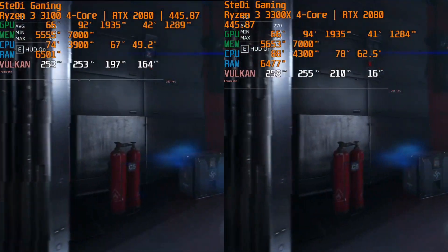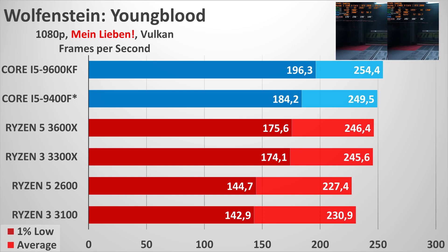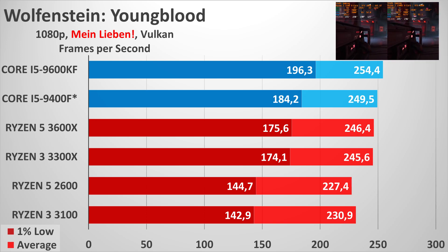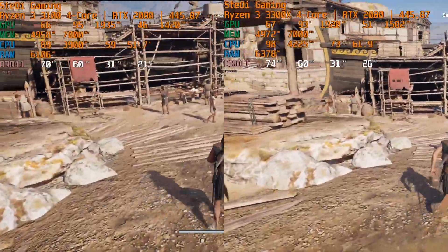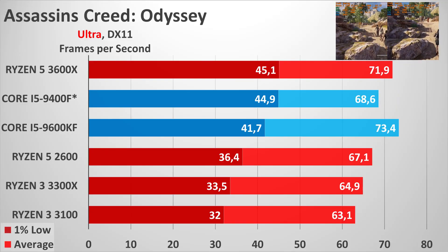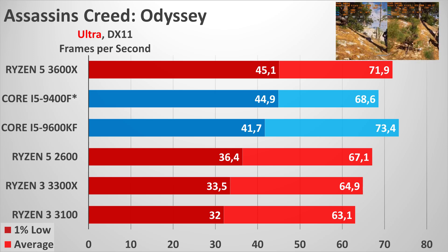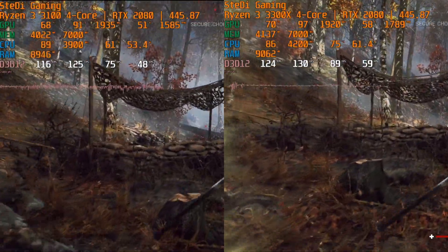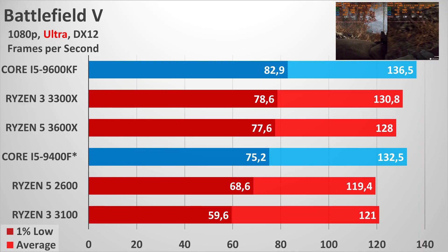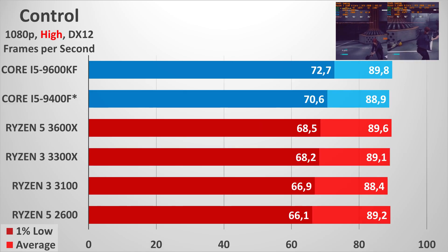Comparing two cores across two CCXs versus four cores in one CCX: despite expectations that higher detail settings would blur the difference, the Ryzen 3 3300X demonstrates clear benefits from its combined cache and lack of inter-CCX communication. It shows over 10% higher results in Shadow of the Tomb Raider, Gears 5, Fortnite, CS:GO, Apex Legends, Call of Duty Warzone, and Overwatch — in both average and minimum frame rates. In Wolfenstein Youngblood, Battlefield 5, and The Division 2, the lead appeared mainly in minimum frame rates, with differences of 15–20% and peaks near 40%.